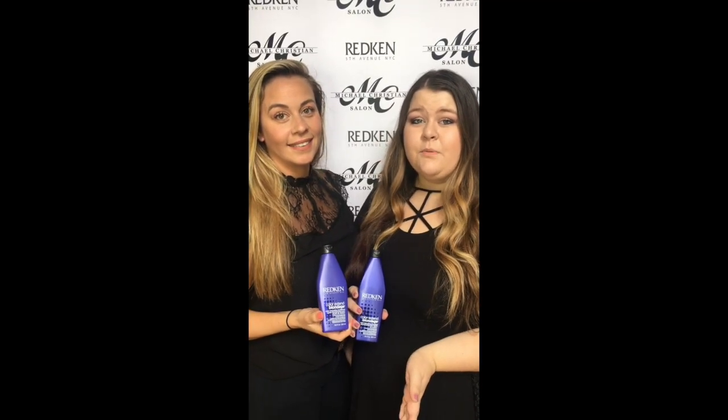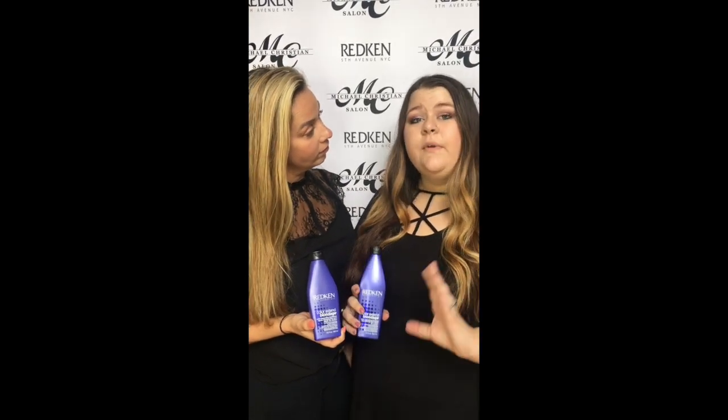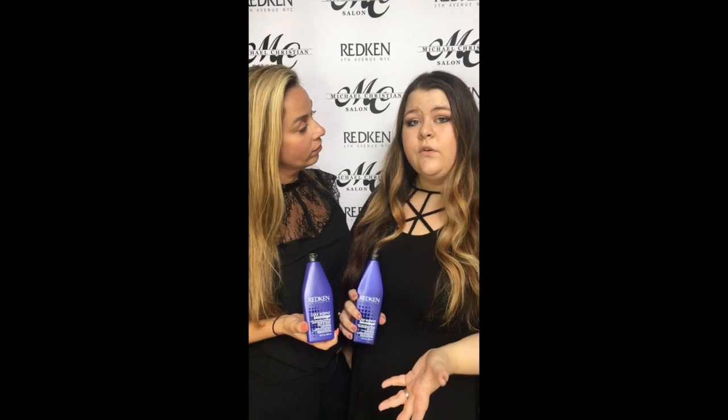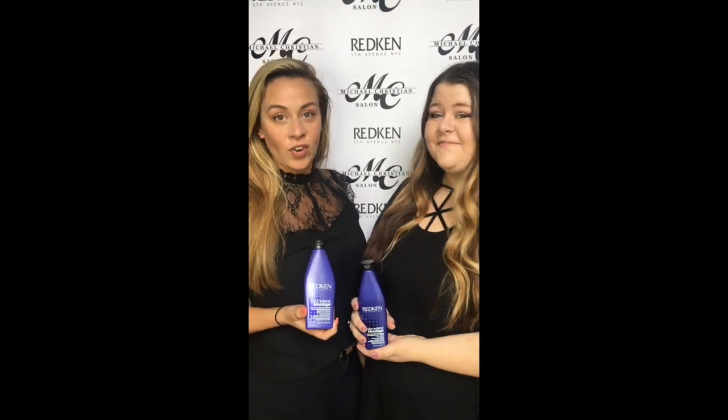So, if you can relate to either of these problems, Redken's Color Extend Blondage Shampoo and Conditioner can help — with its violet pigments to tone your hair. You're going to get the cool blonde you want, and in return, you get the tone you want and the strength you need.